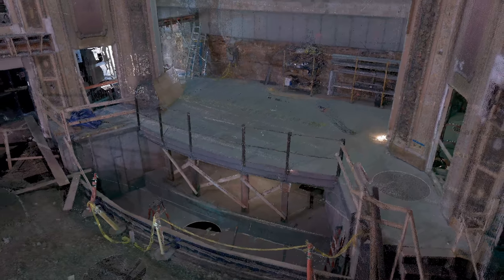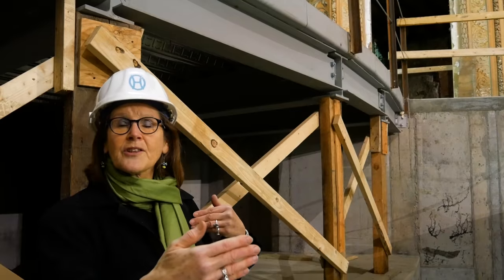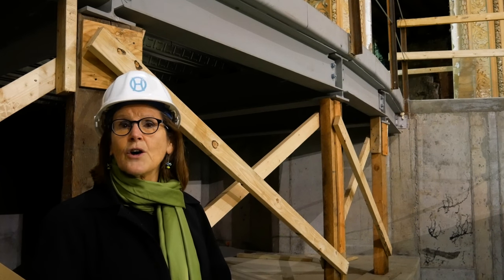When it's up at its third level it's a stage extension, which gives us additional depth to the stage and creates flexibility on our stage.